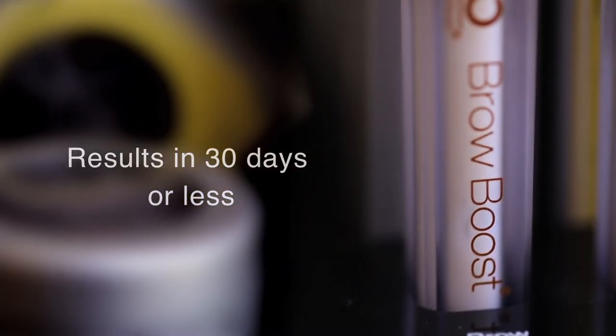In about 30 days or less. I actually saw results within two weeks, and especially towards my ends where I get really sparse — this helped to really grow my hair in thicker and fuller.